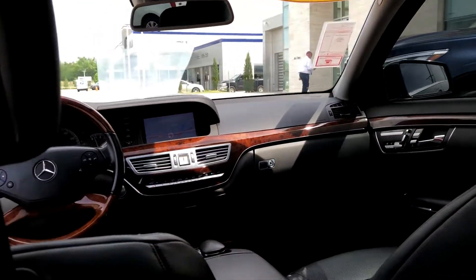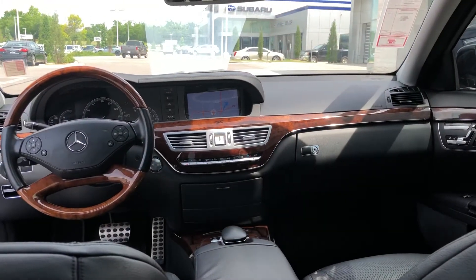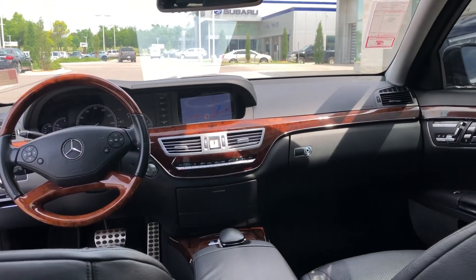If you have any other questions about this car, shoot me a text or call at 405-371-8337. Thank you, have a great day.